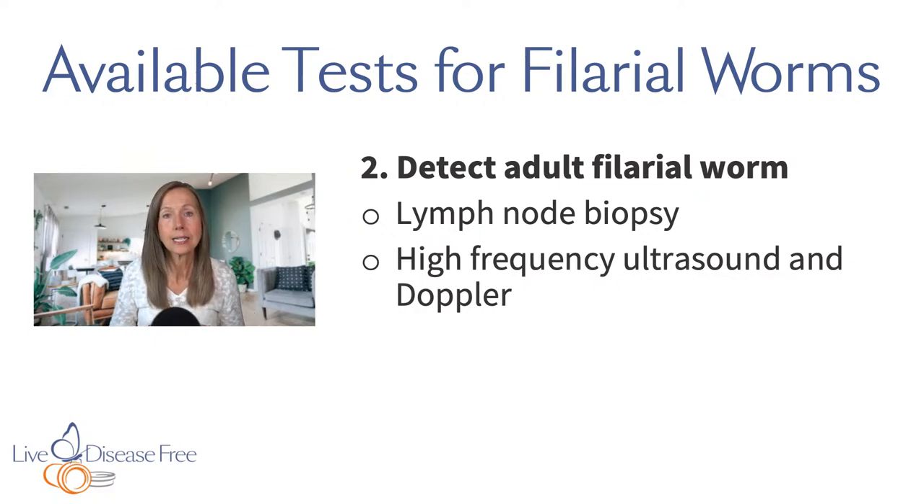A second way to test for filarial worms is to look for the adult forms. For lymphatic infections where they live in the lymph nodes, sometimes they'll do a lymph node biopsy, taking a little bit of lymph node and looking for adult worms. They can also use ultrasound, looking at the kidneys or renal area and abnormalities in lymph flow or lymph fluid.